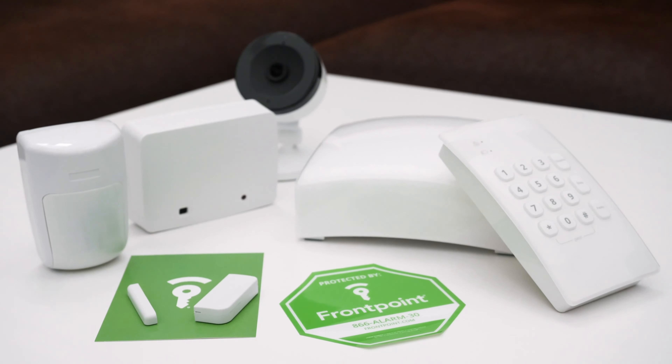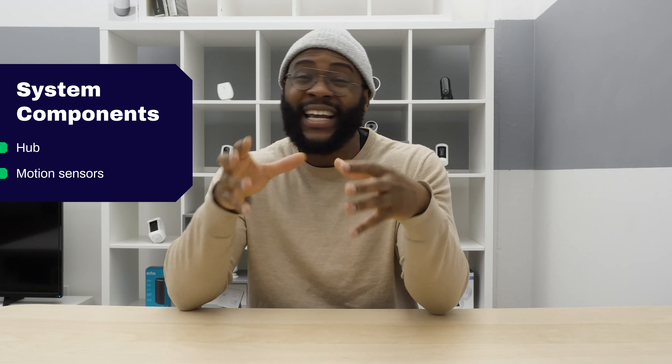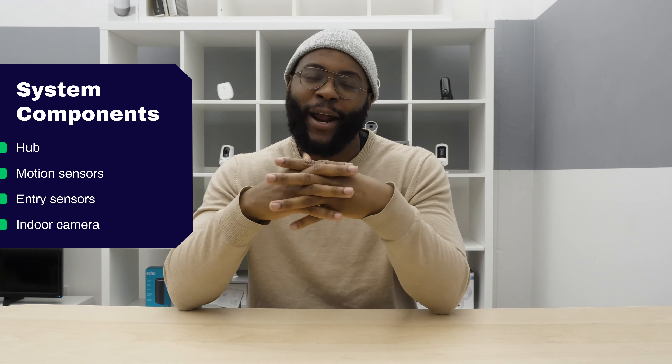I just want to make it clear that with both Frontpoint and Protect America, you can get a host of system components. For the sake of today's comparison, I'm focusing on the core components of the hub, motion sensors, entry sensors, and indoor cameras.